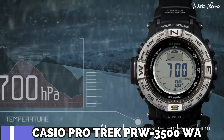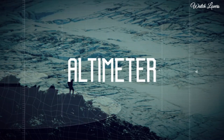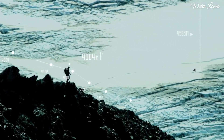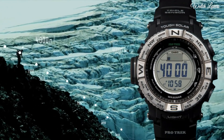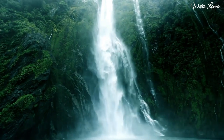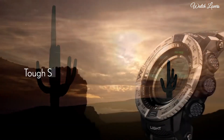Number 6. Casio ProTrek PRW-3500 Digital Sports Watch. Stainless steel case with a black resin strap. Dial type: digital. Quartz movement. Scratch-resistant mineral crystal. Solid case pack. Case dimensions are 56.9mm by 53.4mm. Case thickness 14.5mm. Bandwidth 21mm.